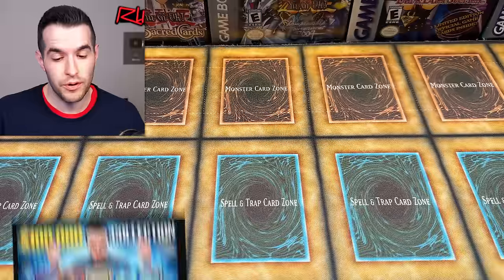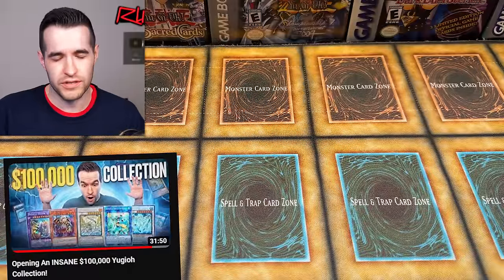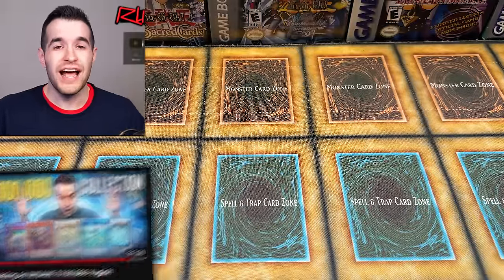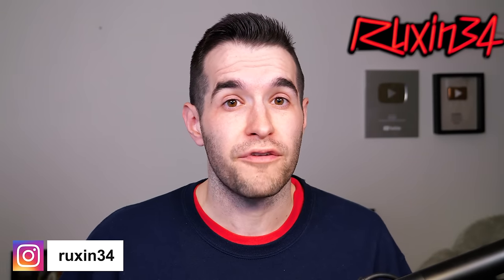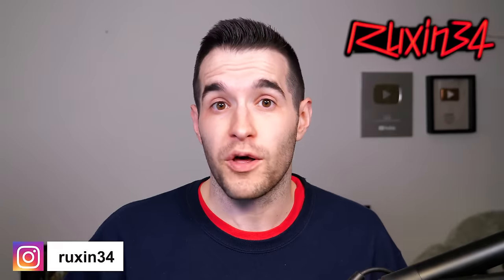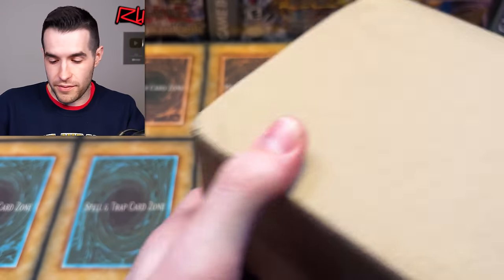This is also a consignment. Speaking of consignments, I still have a lot of cards from that 100k collection video we posted about a month ago — go check that out if you haven't seen it. I'll be posting a lot of those cards on my Instagram at ruxin34, so go give me a follow. They're going to be for sale on my store, and that will be the case for these as well. Eventually that stuff will make it on my website, but I have so much to sell right now and just haven't had time. So let's open up this thing.